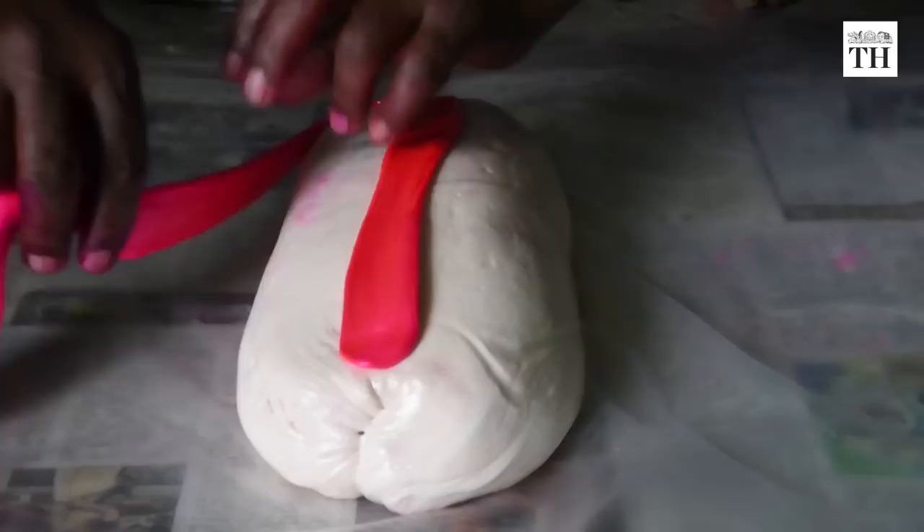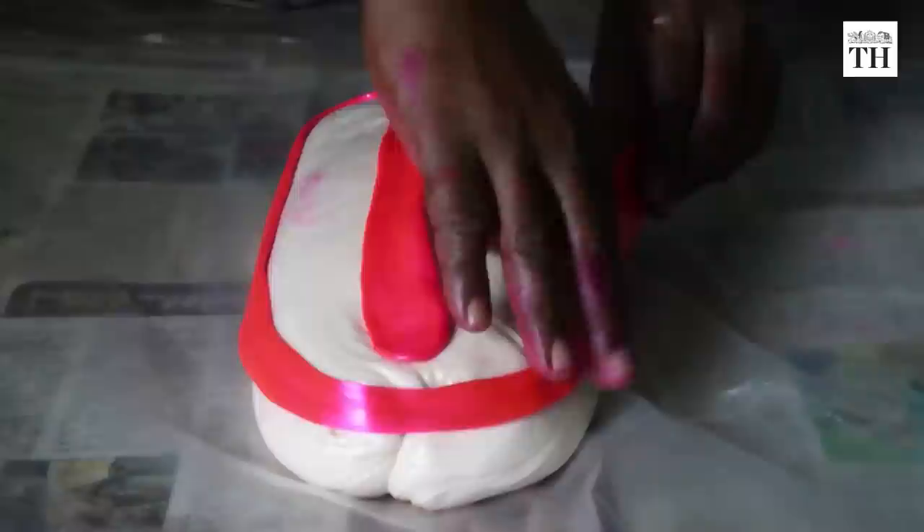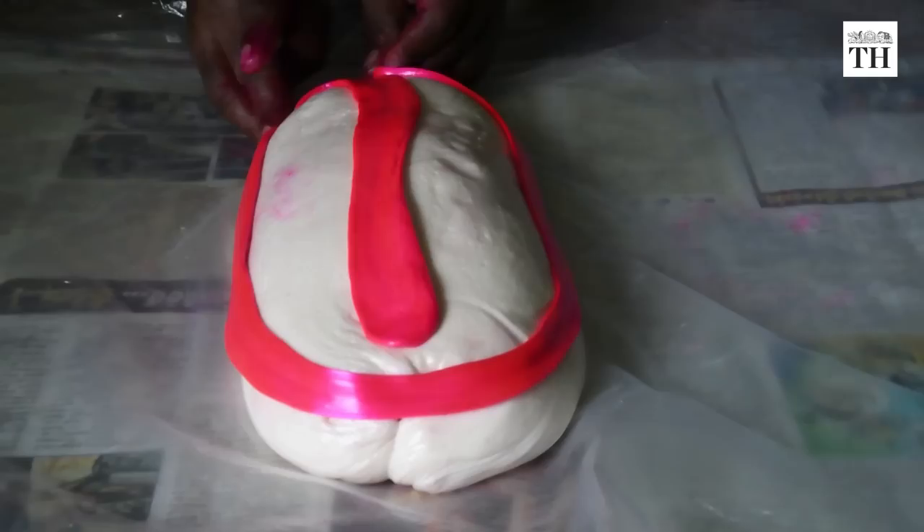He then shapes it into a gigantic rectangle. He takes a little of this candy, adds pink food colour and makes a long strip of pink candy that he sticks in between the white one.